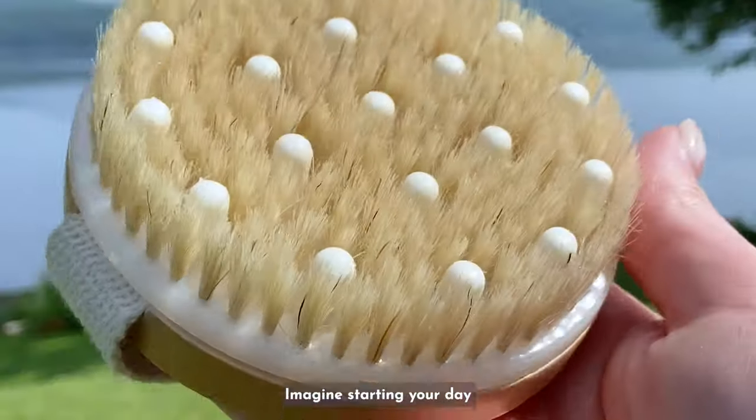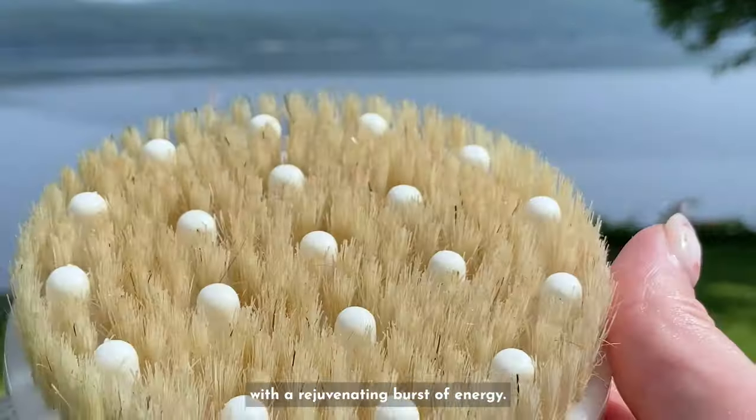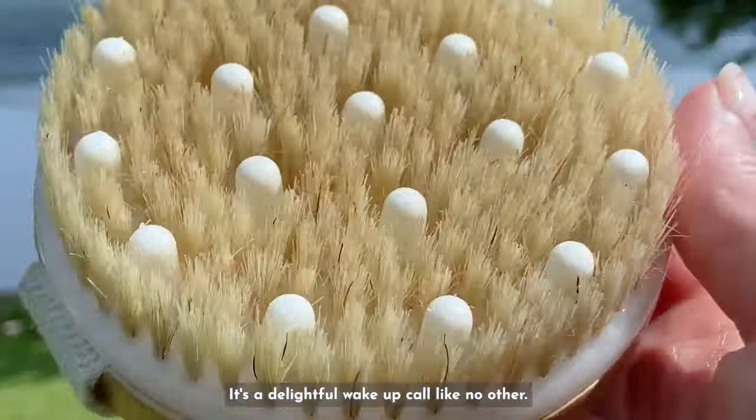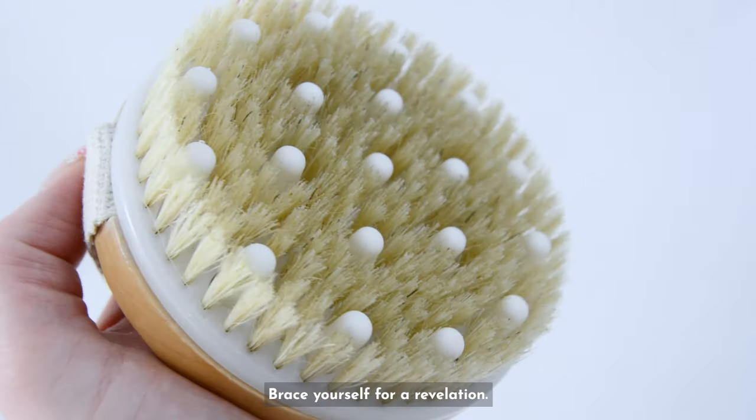Imagine starting your day with a rejuvenating burst of energy. Wet dry brushing invigorates your senses — it's a delightful wake-up call like no other. Brace yourself for a revelation.